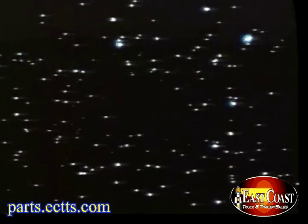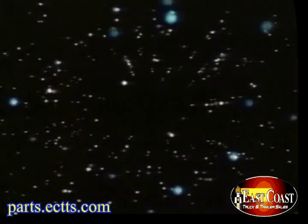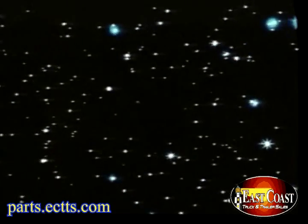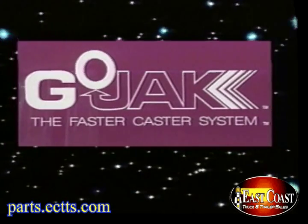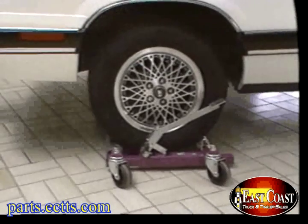You are about to enter a new dimension, a dimension where time and space will be transformed. Gojak, the faster caster system to save you money. Magic in motion.